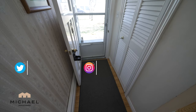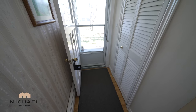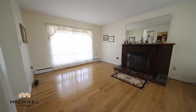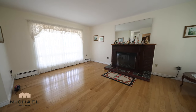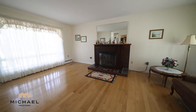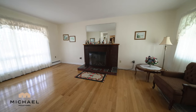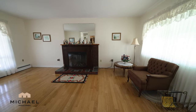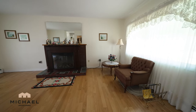Coming in through the front door, we have a closet on the left-hand side. Entering the house and turning left, we're greeted with this rather ginormous living room, which extends all the way from the front of the house to the back of the house. It has large windows on both ends and beautiful hardwood floors.